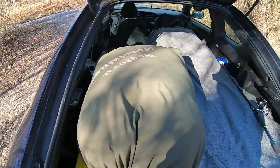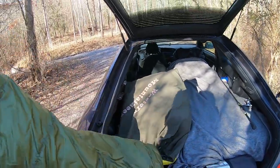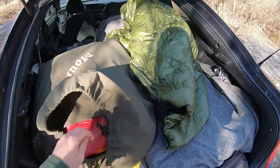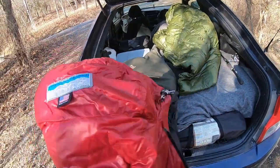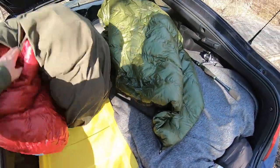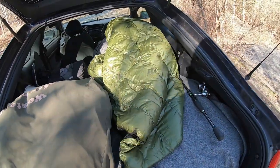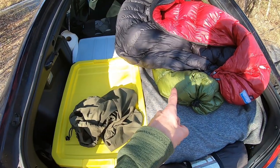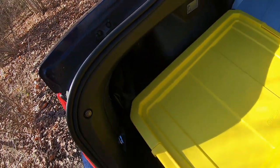In this big bag I have two sleeping bags: a 20-degree Hammock Gear top quilt and a 32-degree Western Mountaineering regular sleeping bag with a hood. Both together are more than enough to sleep comfortably down to probably zero degrees. When I'm using them on the bed I just stuff this bag down in here and it stays there.